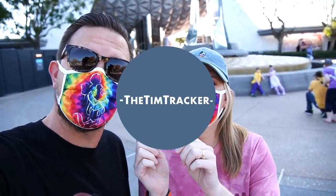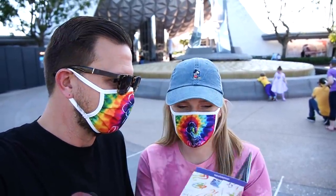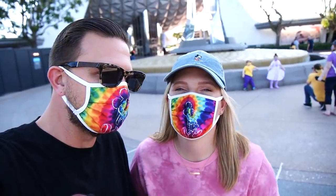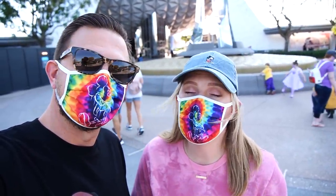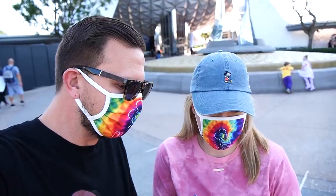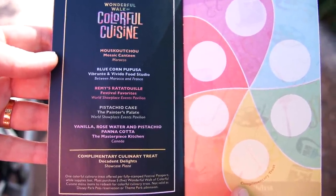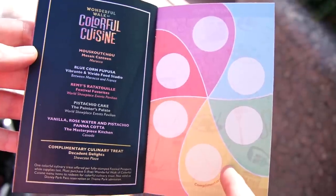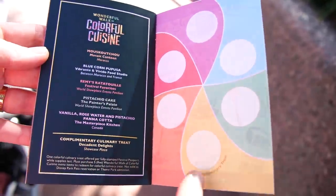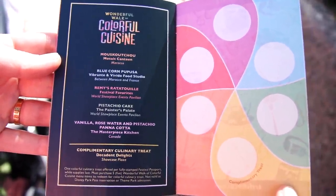Good afternoon from Epcot. We're here for Festival of the Arts and today we're going to be doing the Wonderful Walk of Colorful Cuisine. I'm excited. We had two of the items from it and they weren't the best, but we're going to try them again and give them a second chance. We also have three other items to try that we haven't tried before, and then we get a completer treat after we try all of these. Each food item represents a different color on a palette and you get a stamp for each item. When you complete it you get your completer stamp and then you'll get your cookie — it's a cookie shaped like a painter's palette. I think it's just a sugar cookie with a little bit of icing on it.